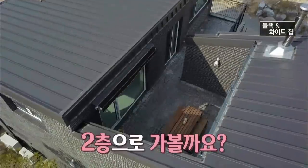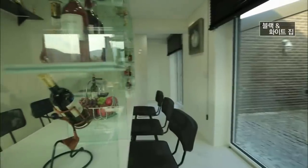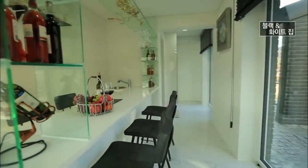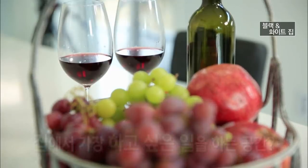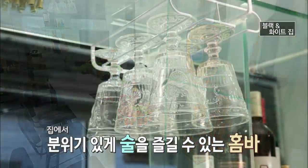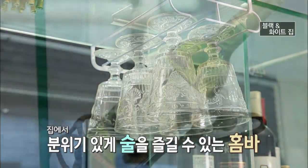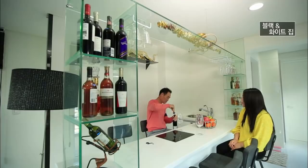자, 이제 2층으로 가볼까요? 2층은 부부가 집을 지으면서 가장 하고 싶은 것을 하는 공간으로 꾸몄는데요. 바로 와인 홈바입니다. 집에서 분위기 있게 술을 즐기기 위해 나만의 와인 홈바를 만든 건데요, 이 집 홈바에서는 어떤 분위기가 날까요?